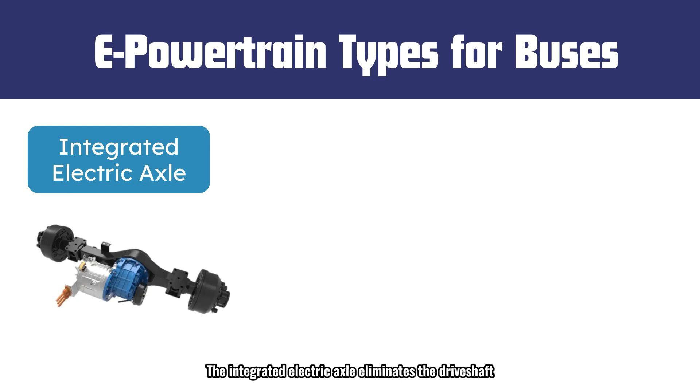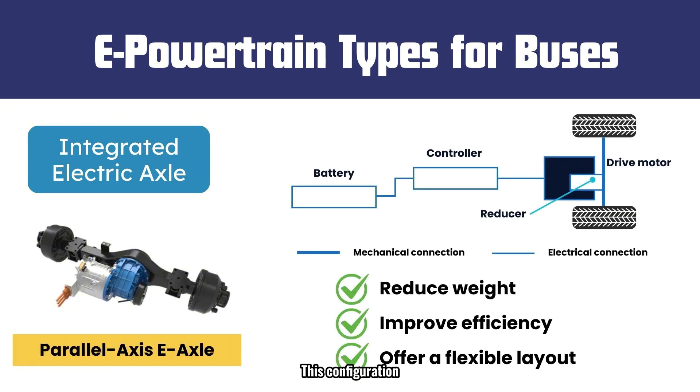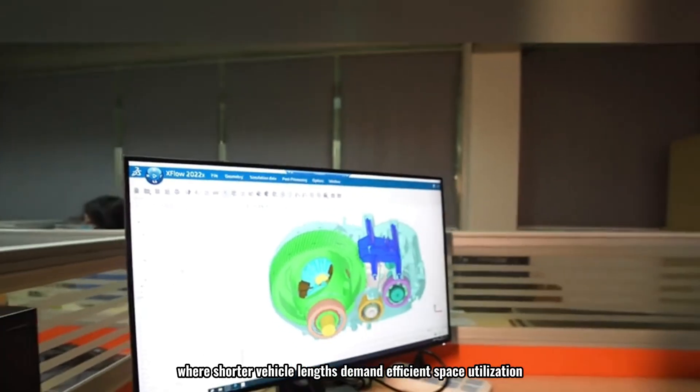The integrated electric axle eliminates the driveshaft, integrating the drive motor and reducer or transmission directly into the axle for propulsion. The most common type is the parallel axis drive, which reduces system weight, improves efficiency, and offers a flexible layout at lower theoretical cost. The coaxial electric axle integrates the motor, reducer, and differential onto a single axis, creating a highly compact design that optimizes interior space—especially beneficial for shorter electric buses where efficient space utilization is critical.